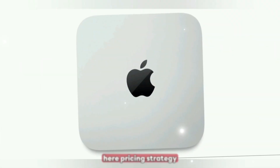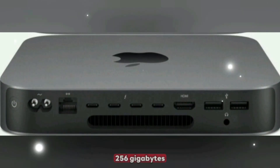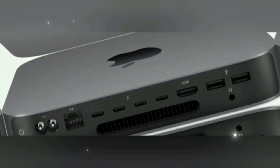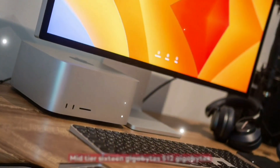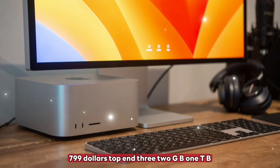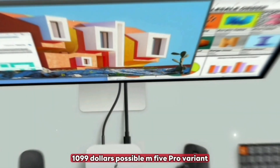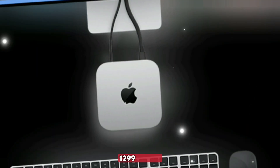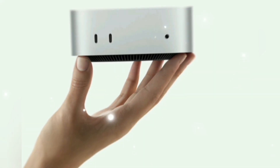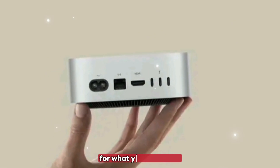Pricing strategy: base model with 8GB RAM and 256GB storage at $599; mid-tier with 16GB and 512GB at $799; top-end with 32GB and 1TB at $1,099. A possible M5 Pro variant is expected at $1,299 to $1,499. That's very competitive for what you're getting.